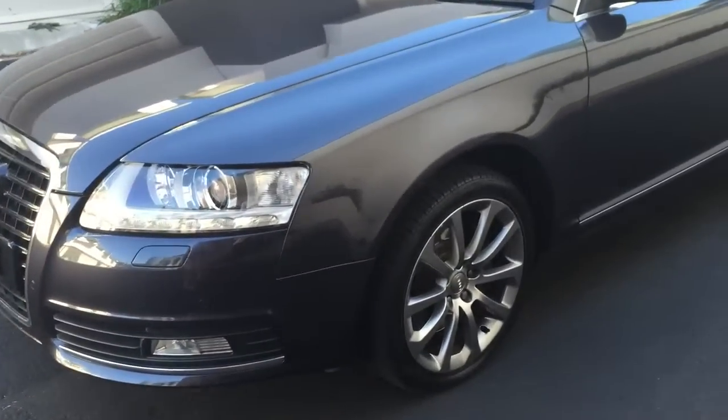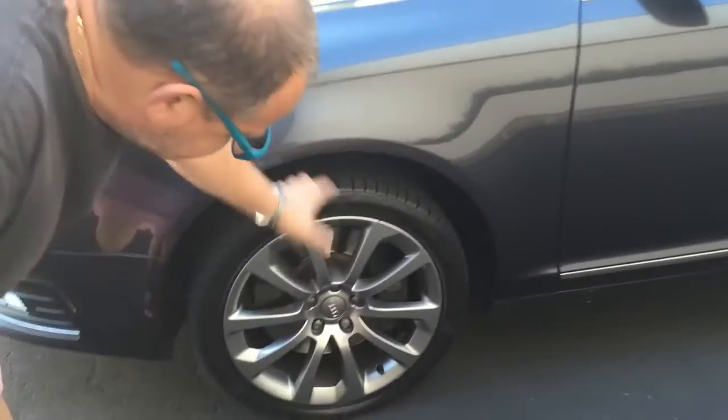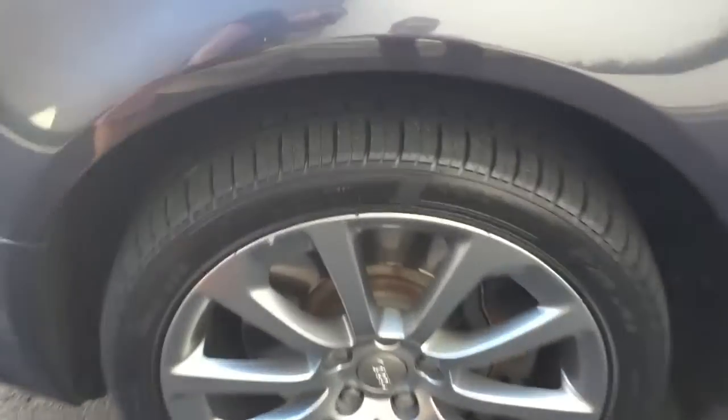It's got really nice factory alloy wheels and awesome Pirelli tires which look like they're not far off being new. Look at those tires — fantastic.